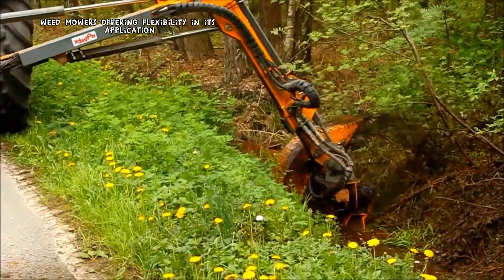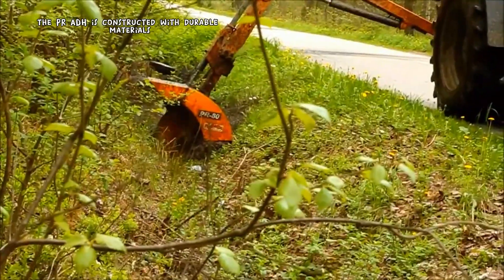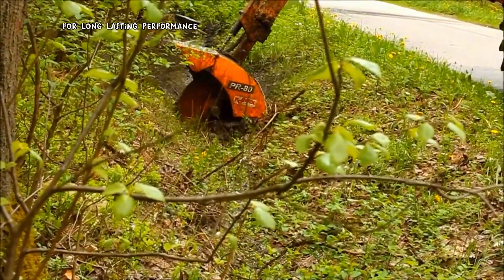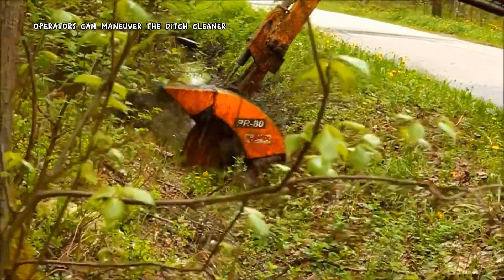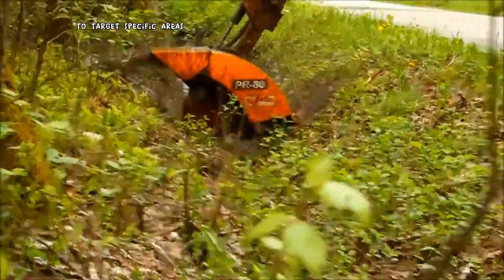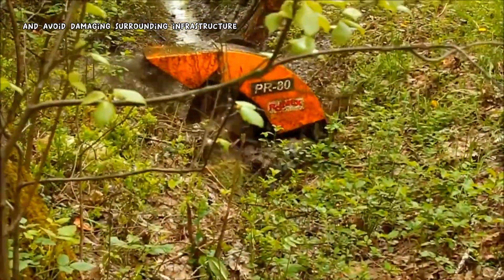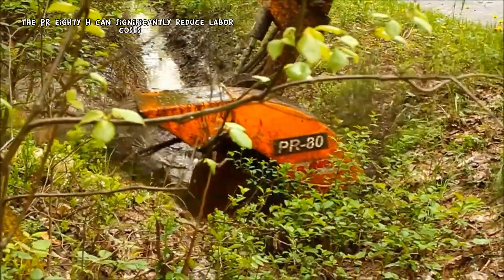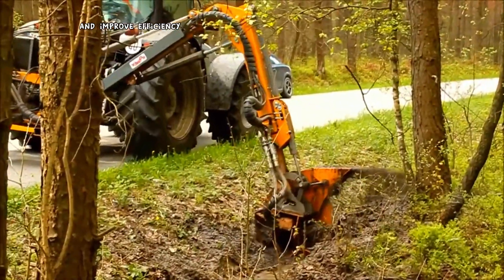Built to withstand harsh environments, the PR-ADH is constructed with durable materials for long-lasting performance. With precise controls, operators can maneuver the ditch cleaner to target specific areas and avoid damaging surrounding infrastructure. By automating the ditch cleaning process, the PR-ADH can significantly reduce labor costs and improve efficiency.